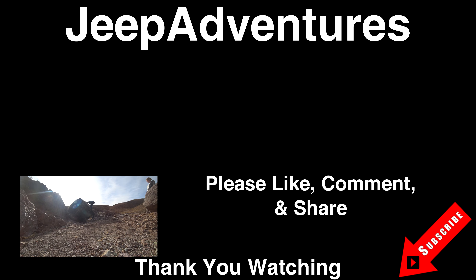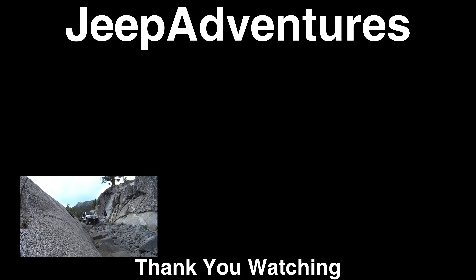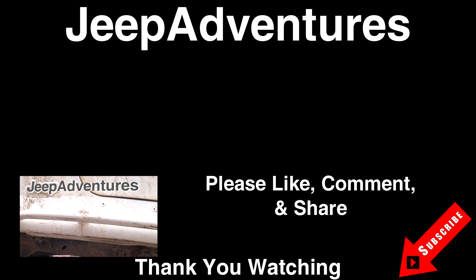Thank you for watching. Please like, subscribe, and share this video. Make sure you comment below, and if you want to watch more videos like this, click on the two videos at the top of the screen. Thank you for watching.